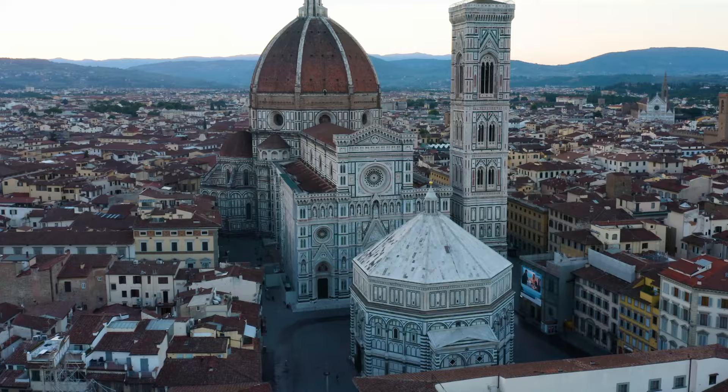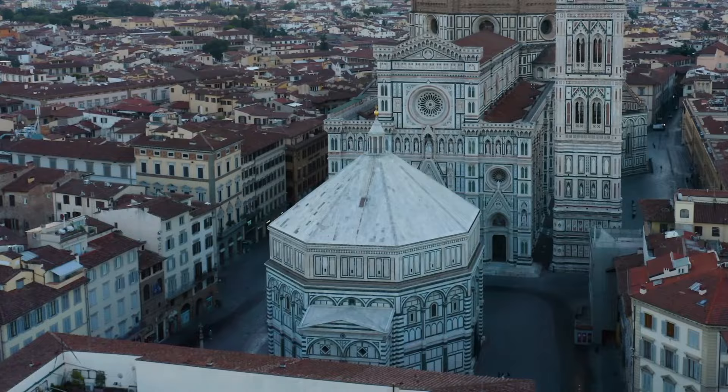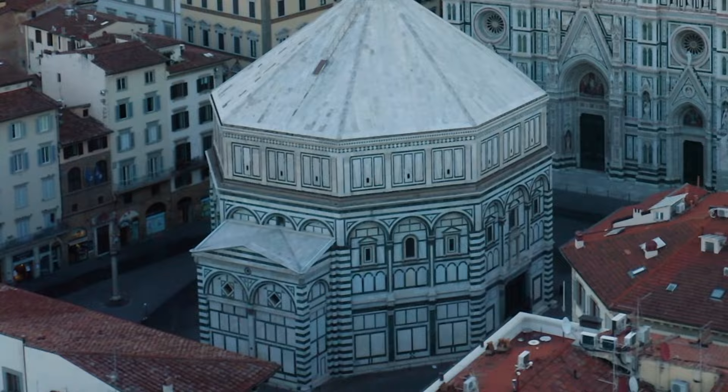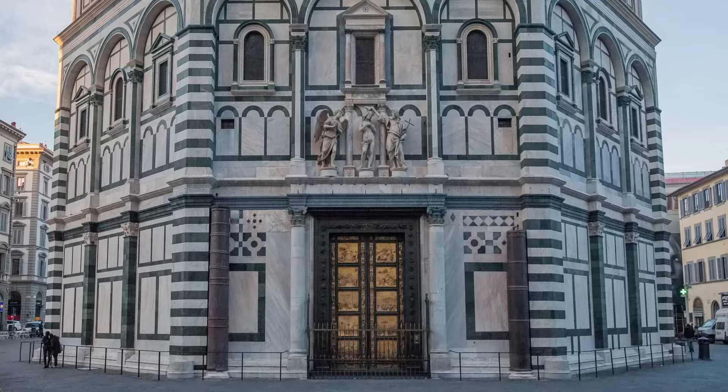Perhaps it's best to start this brief story at the nearby Baptistry of St. John. This octagonal basilica has three sets of doors, on the north, east, and south sides. Of minor importance is that if you were approaching from the west, you simply were out of luck. Of major importance was that in 1401, a design competition was held for the construction of the set of doors on the east side, facing the cathedral.